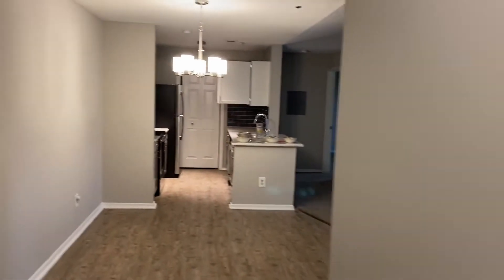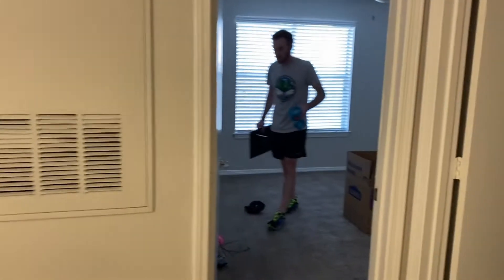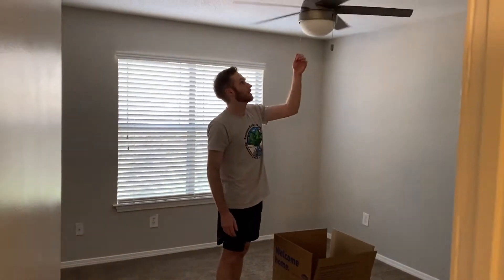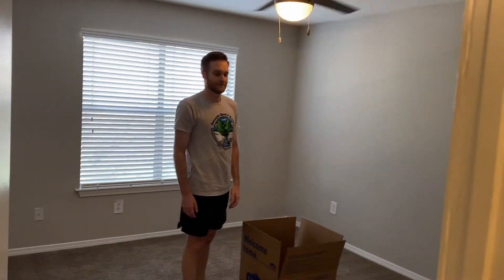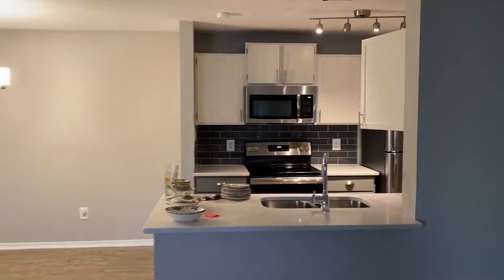All right, here we are at the new apartment. There's Kyle — hello! What are you doing? I'm packing. What room is this? This is the office. Now you don't have to work in the living room. All right, I'll show you a tour. Here's the living room — nice. Here's the kitchen, we're gonna put the dining table over there. Over here is our bedroom.